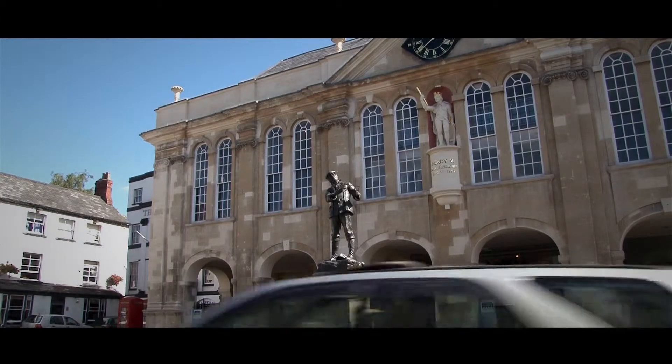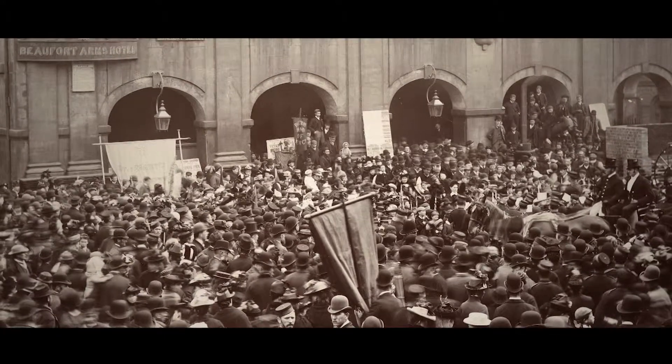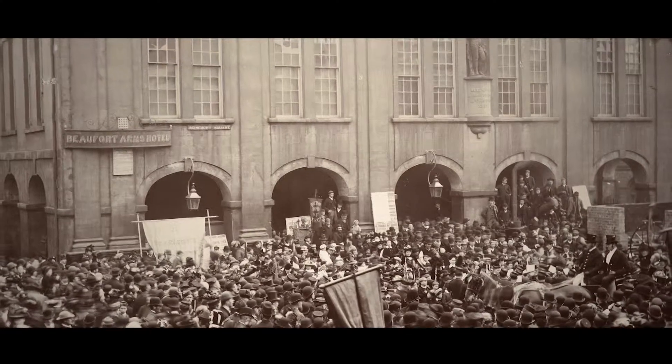Welcome to Monmouth's fascinating and historic Shire Hall. Over the next few minutes we'll introduce you to a building that, while steeped in history, still plays a central part in the life of Monmouth today.